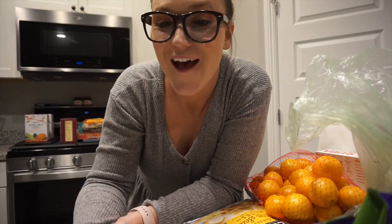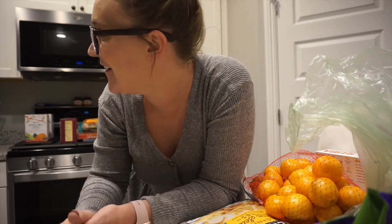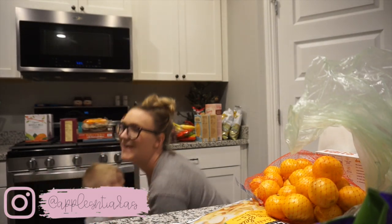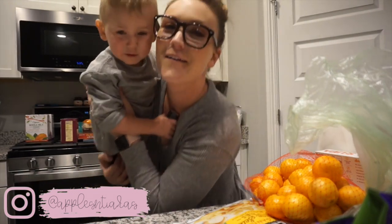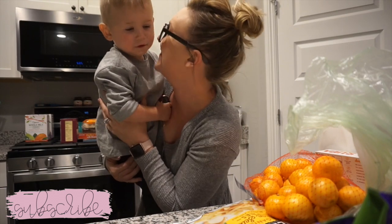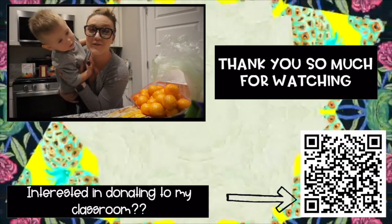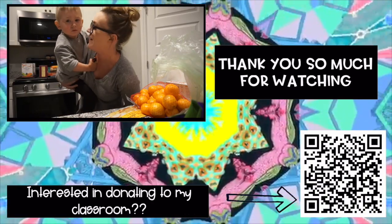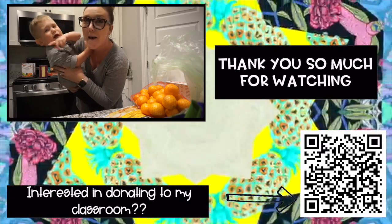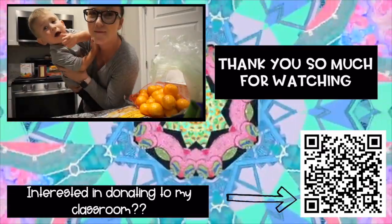Cash made an appearance to say hi! Alright guys, that's my grocery haul — hopefully you enjoyed it and found some tasty treats you're interested in trying. See you in the next video!